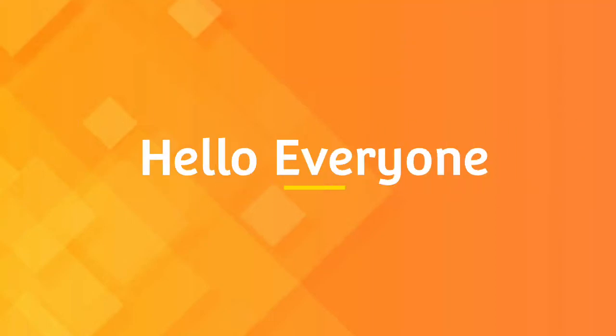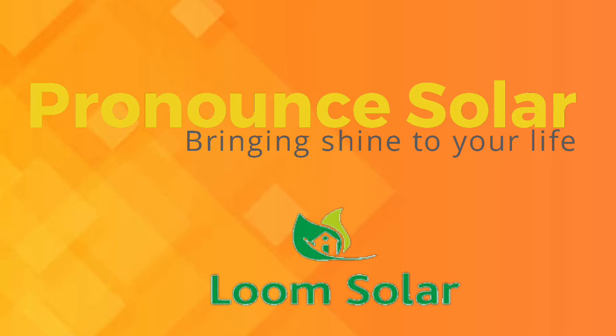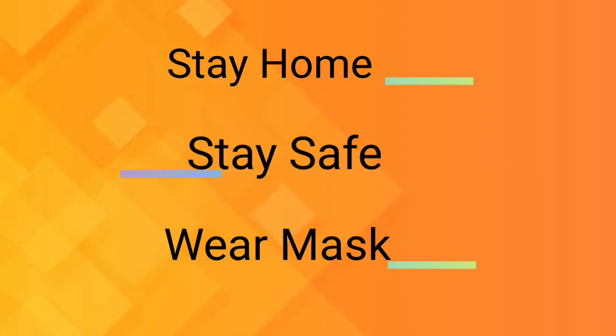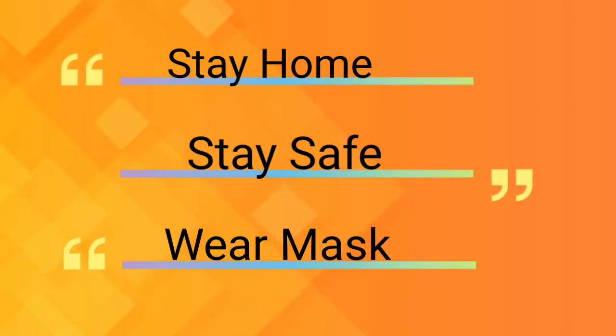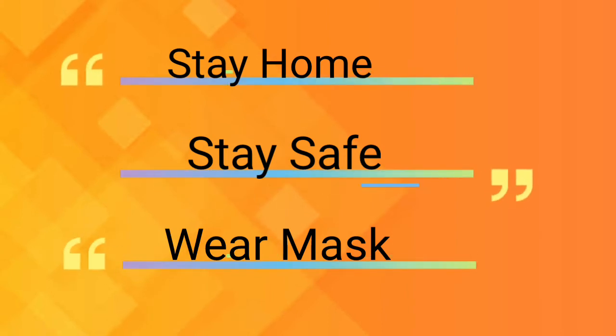Hello everyone, we the team members of Pronoun Solar, which is an official channel partner of Loom Solar, welcome you all to today's video. During the times of the ongoing pandemic, I strongly suggest you all to stay at home as much as you can and wear your mask every time you step out, as your safety is our concern and comes very first.